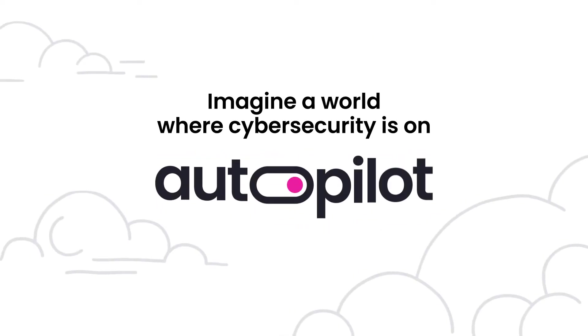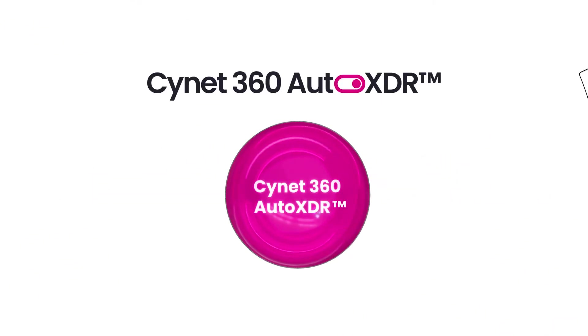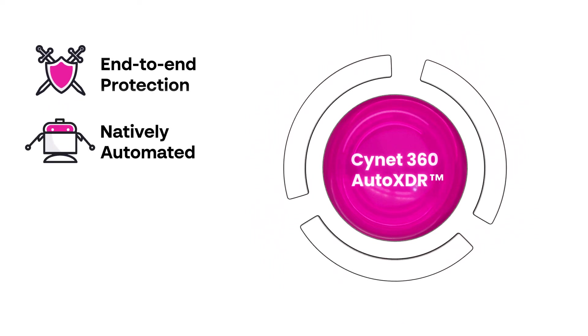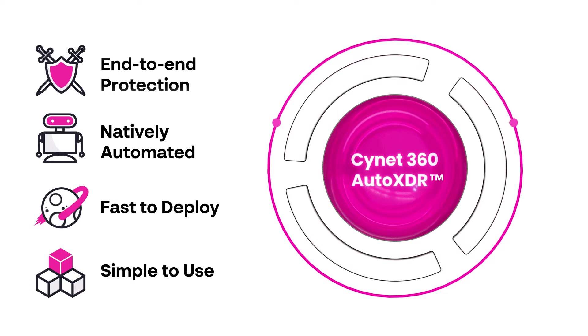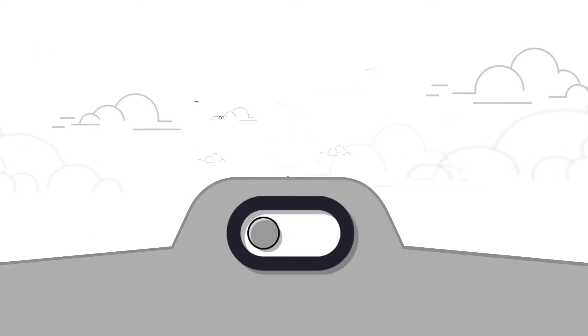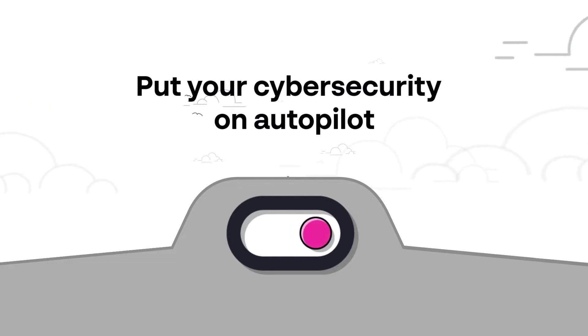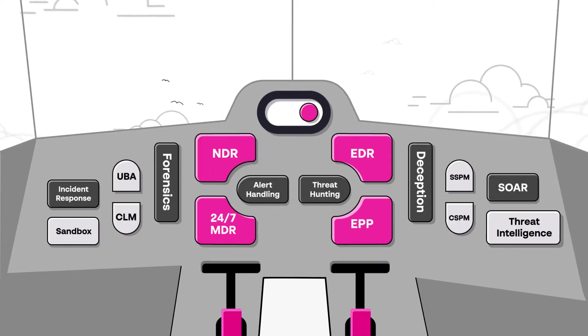They use Autopilot. And so should you. Meet Scinet 360 Auto XDR, the first end-to-end natively automated XDR platform purposely built with small security teams like yours in mind. Scinet's single solution platform and MDR service lets you put your cybersecurity on Autopilot, allowing you to focus on managing security instead of operating it.